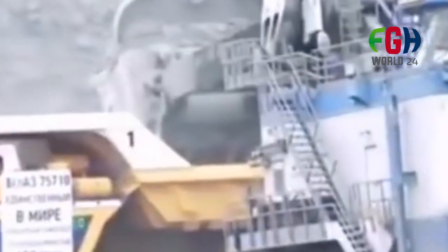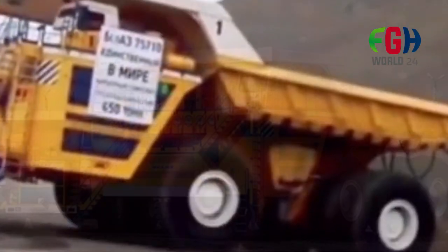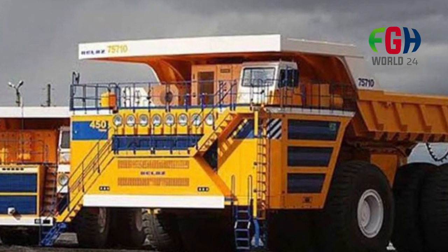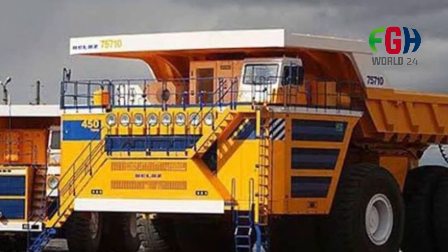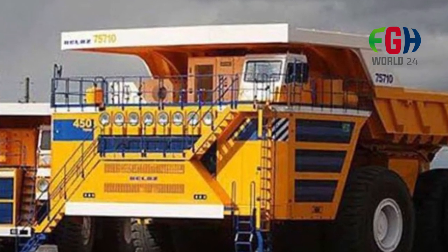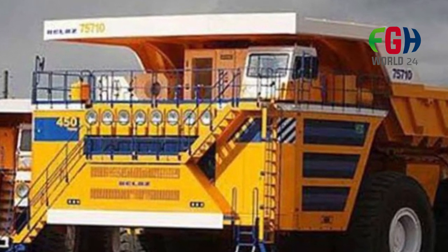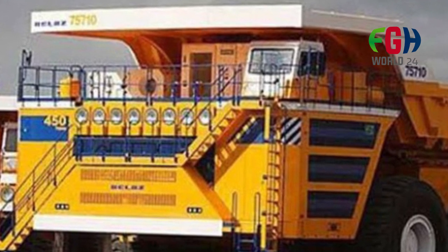Engine: diesel engine with a power output of around 2,300 horsepower. Tire configuration: the Belaz 75710 is equipped with a set of six massive tires, each with a diameter of around 4 meters (13 feet). These large tires contribute to the truck's ability to handle heavy loads and challenging terrains.